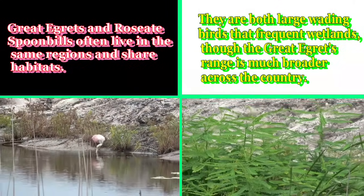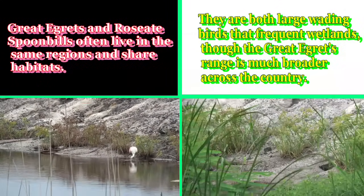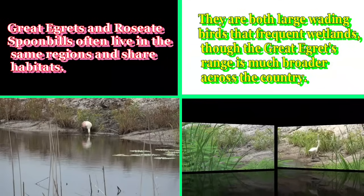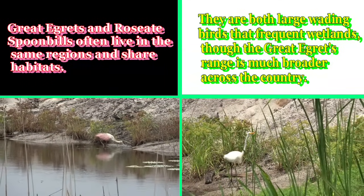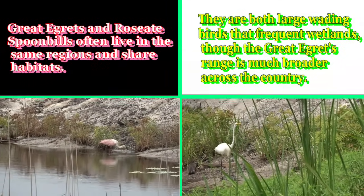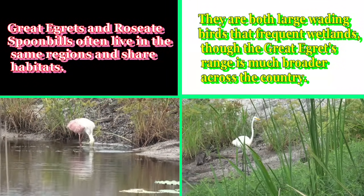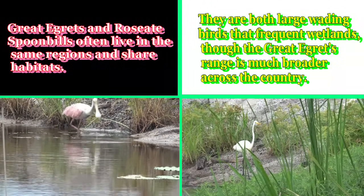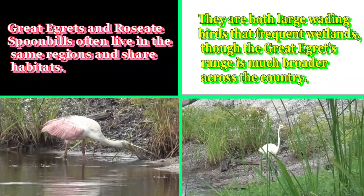Great Egrets and Roseate Spoonbills often live in the same regions and share habitats. They are both large wading birds that frequent wetlands, though the Great Egret's range is much broader across the country.